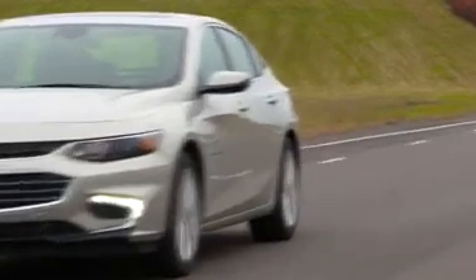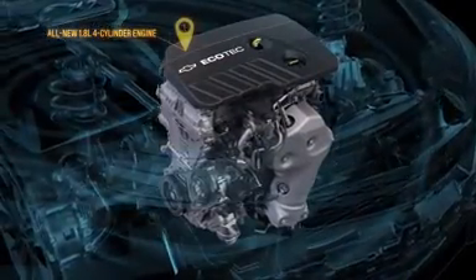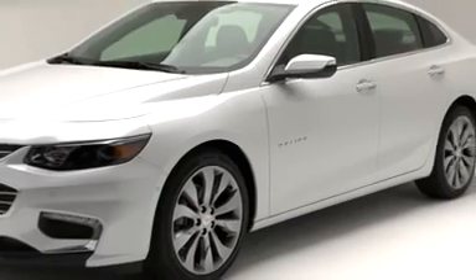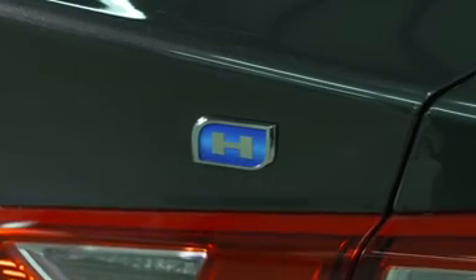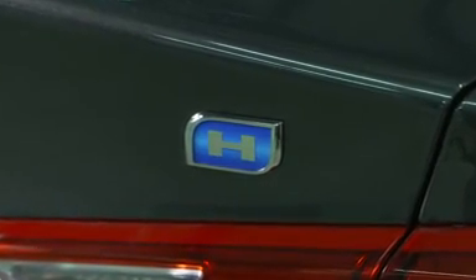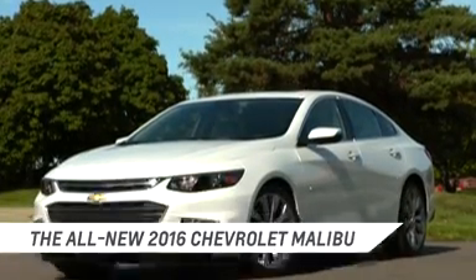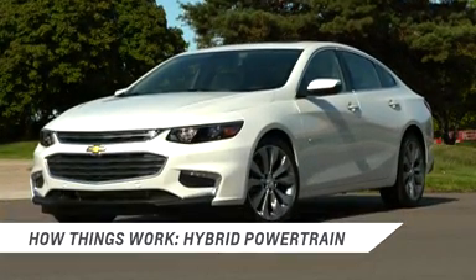The two-motor electric drive unit and 1.8-liter gas engine makes it the most efficient Malibu ever.